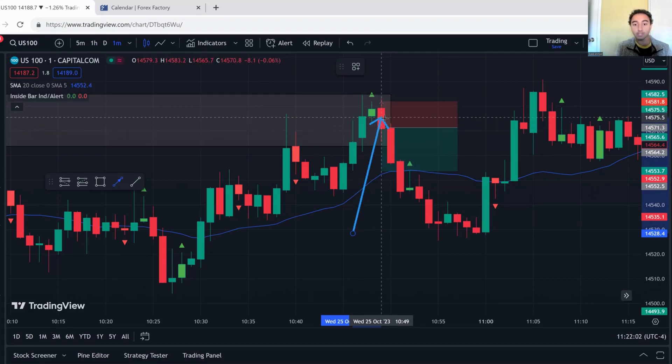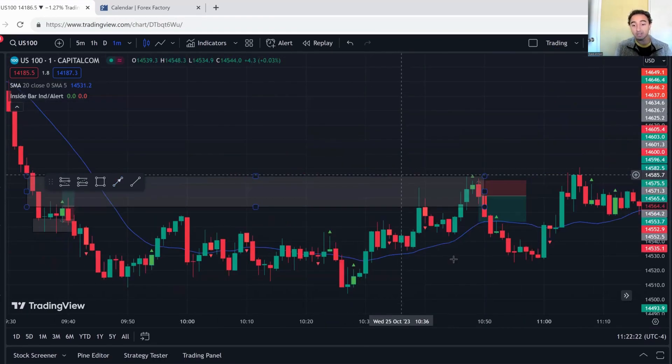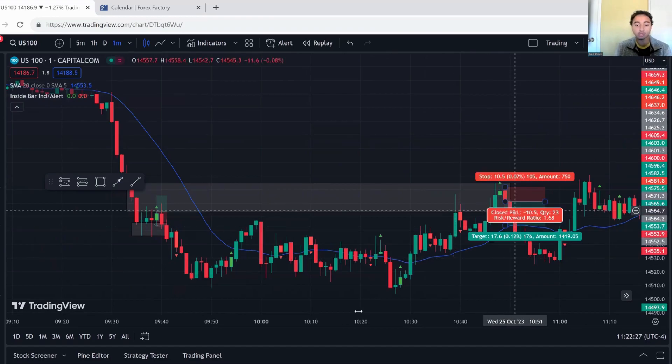A decent bearish candle gave me confidence; then a strong bearish candle made me move my stop loss to break even. I'm targeting the 20-period moving average. Price was fluttering near take profit for five to ten seconds and then bam — it hit. A very good, very easy trade. We made about 0.7R on that one.